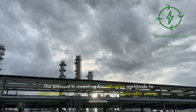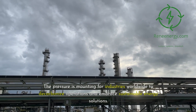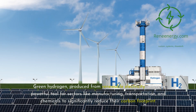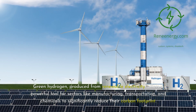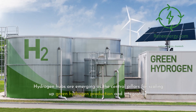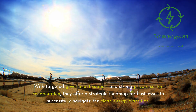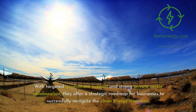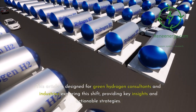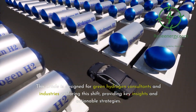The pressure is mounting for industries worldwide to decarbonize operations and embrace sustainable energy solutions. Green hydrogen, produced from renewable electricity, offers a powerful tool for sectors like manufacturing, transportation, and chemicals to significantly reduce their carbon footprint. Hydrogen hubs are emerging as the central pillars for scaling up green hydrogen production and integration. With targeted government support and strong private sector collaboration, they offer a strategic roadmap for businesses to successfully navigate the clean energy transition.